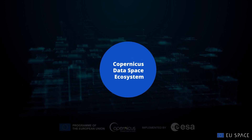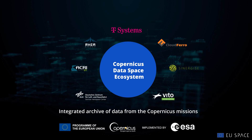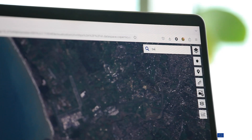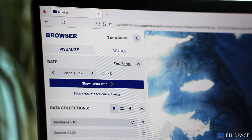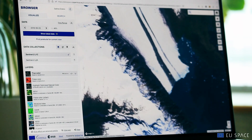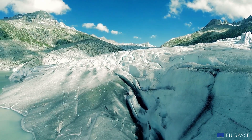It ensures continuity, improvements and opens doors to all the data and infrastructure you need for your Earth observation applications. The Copernicus browser gives you access to data from the Sentinels and other Copernicus contributing missions, providing you with all the data you require for making informed decisions in the ever-changing world impacted by climate change.